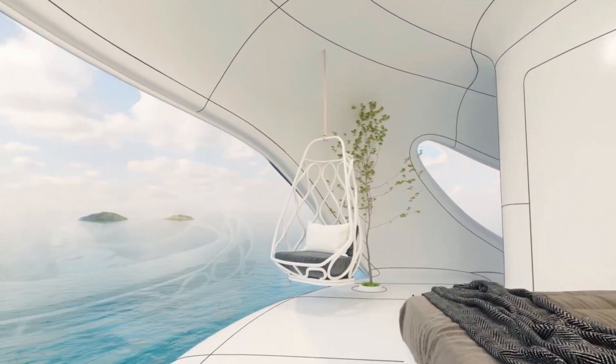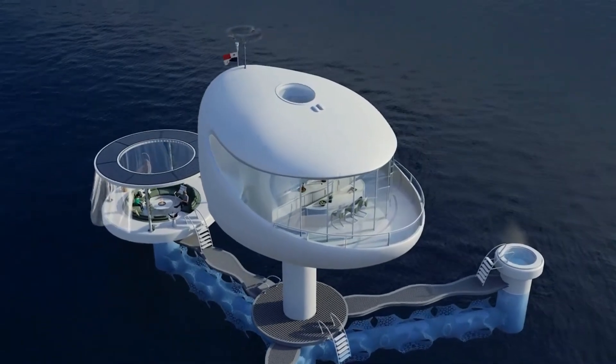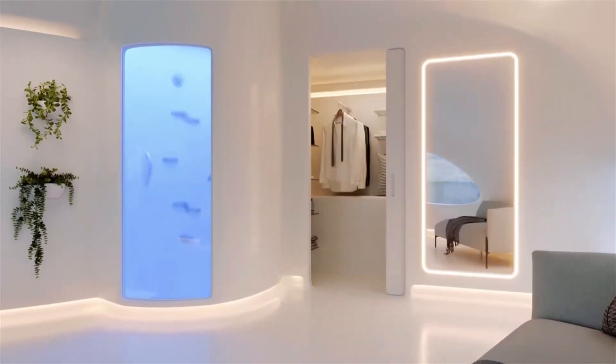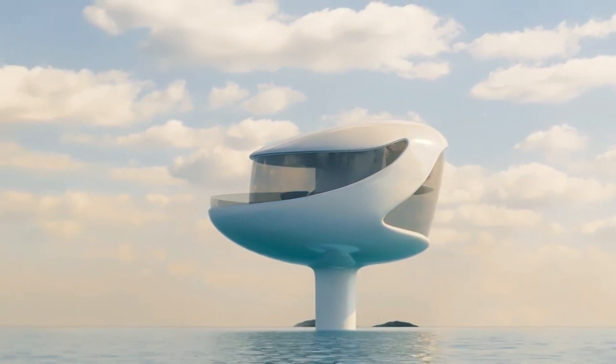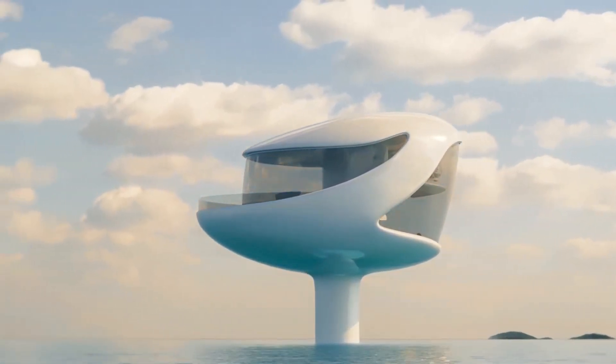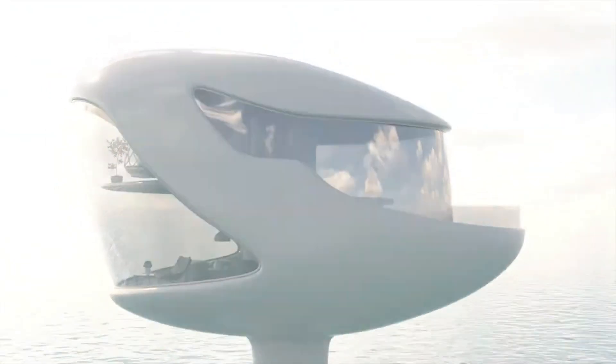For instance, the 73 square meter version boasts three levels with a bedroom, living room, kitchen, bathroom, and storage space. There's even an optional barbecue party module that increases the area by about 20 percent. To add a touch of magic, the pod owner can control various features using a special smart ring with a simple wave of the hand.